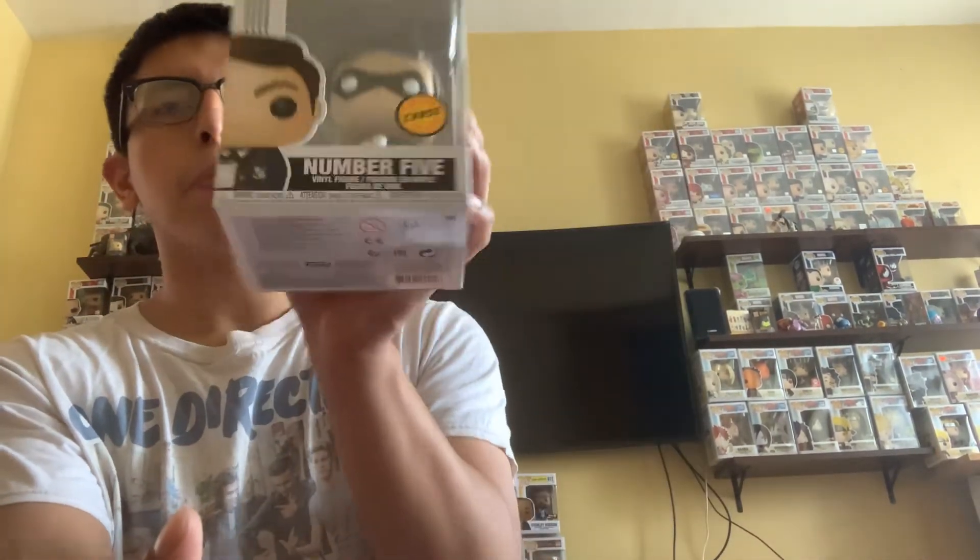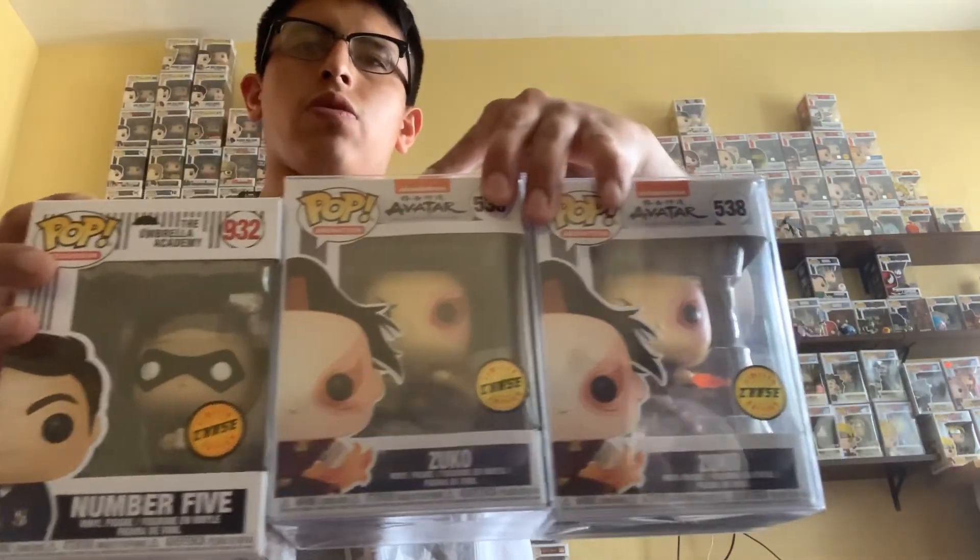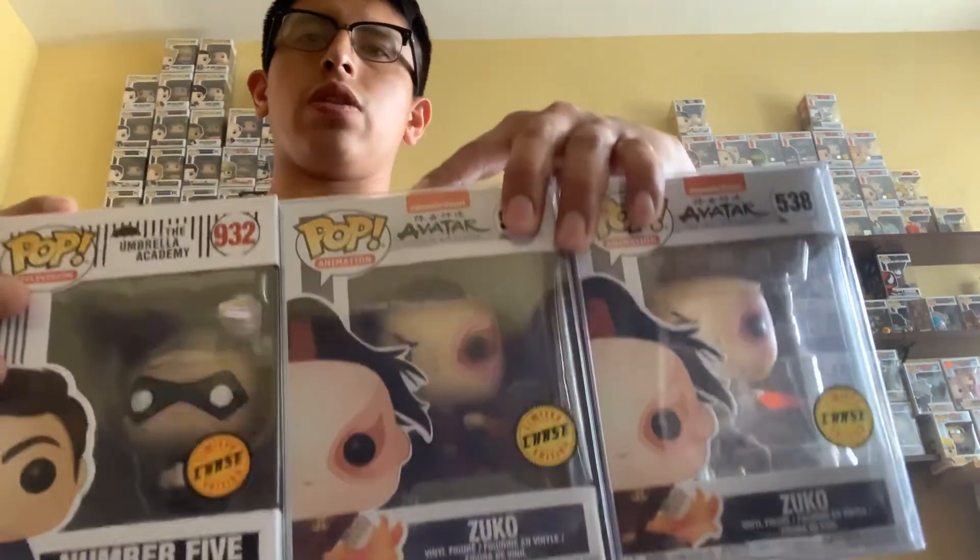The common just has no face mask, but the chase has a face mask. So out of four pops we got one chase — probably worth about 20 bucks, not too bad. I'm glad to have gotten this chase. And there we go, two Zukos as well. Stay tuned for more videos, have a great day, leave a like and subscribe, thank you very much!